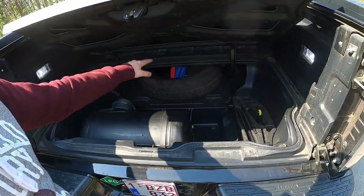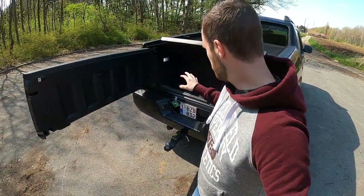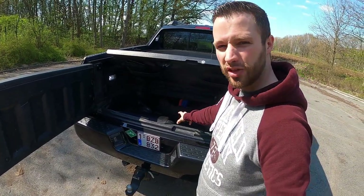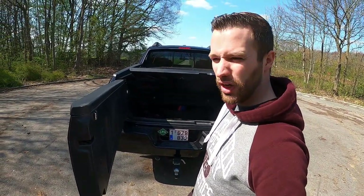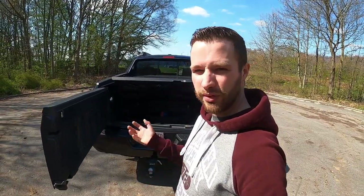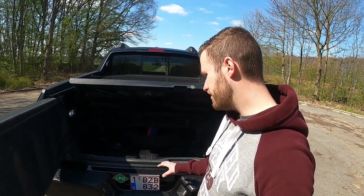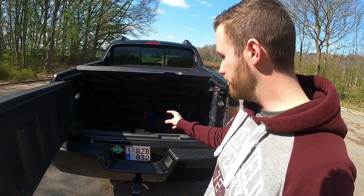I've got my LPG tank in the underbed compartment and still have my spare wheel. The only thing I should have done when I imported the truck was put an additional tank in there for more LPG capacity, because now I have to refuel every 135 miles doing city driving, and about 170–180 miles on highway only. That's the thing I dislike, but I can add an additional tank later — no problem.